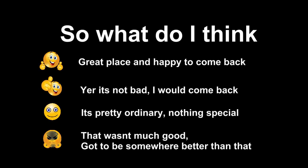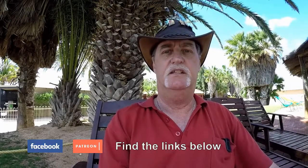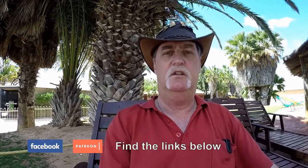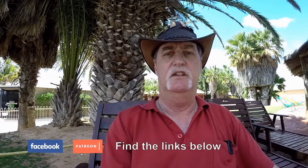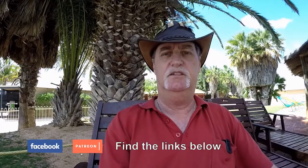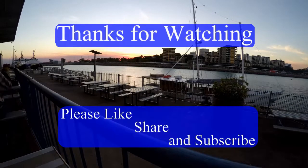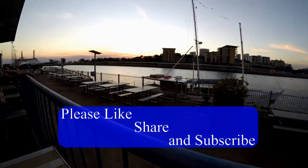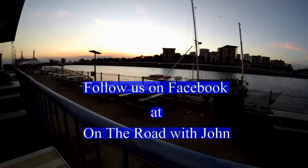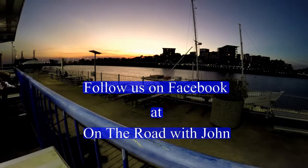So what do I think? That's it for this review. If you liked what you saw, don't forget to like, share and subscribe. You can also find us on Facebook at OnTheRoadWithJohn. Happy travels!